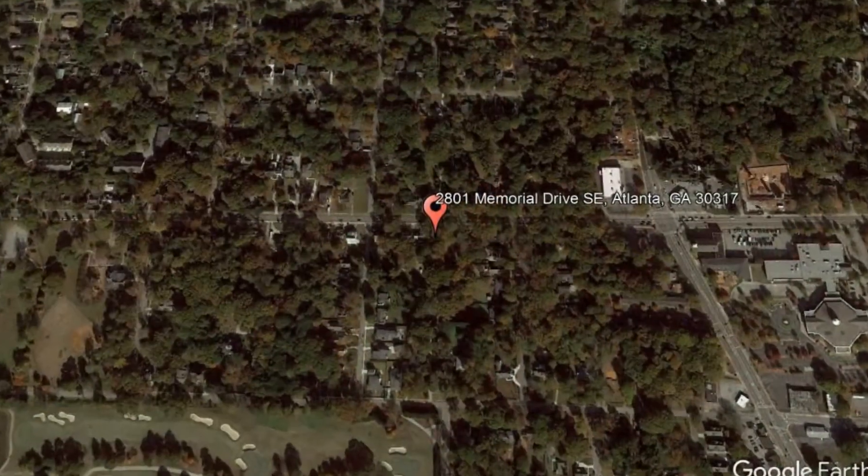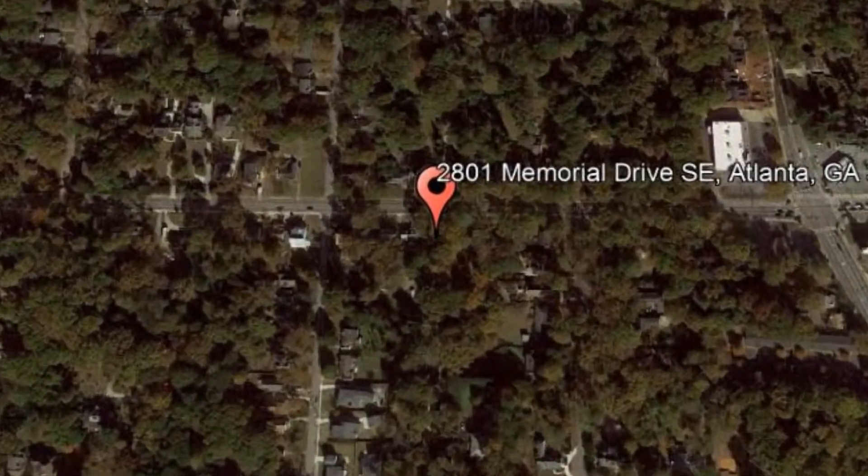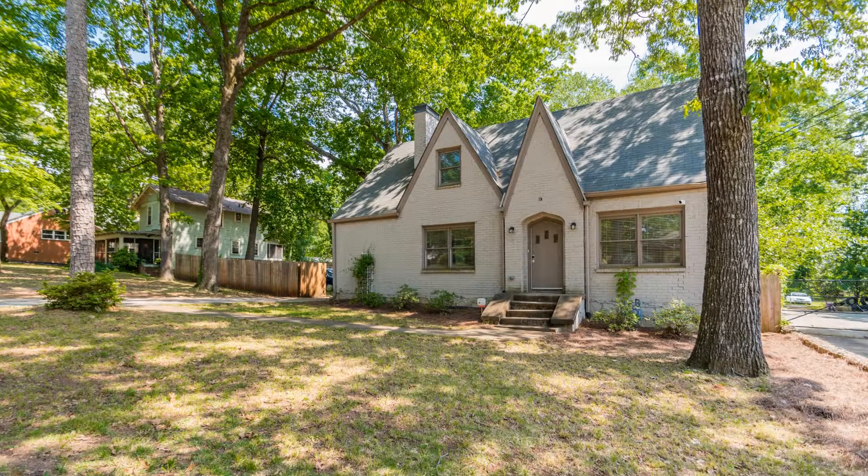2801 Memorial Drive, SE Atlanta, GA. This classic vintage home has been completely remodeled with all the modern finishes and conveniences.